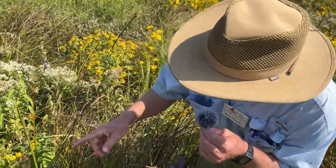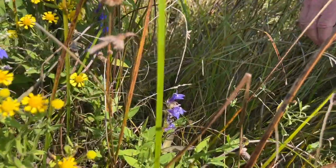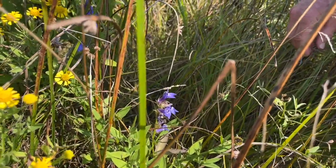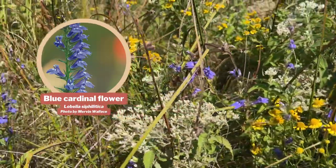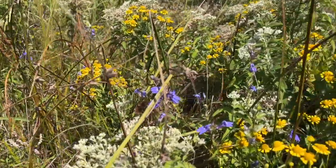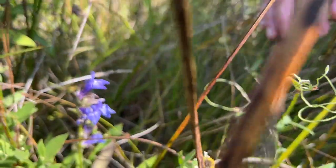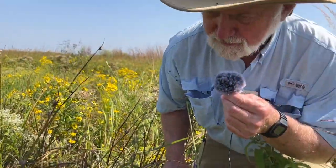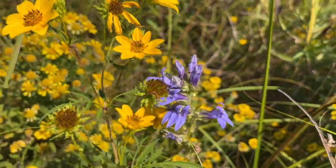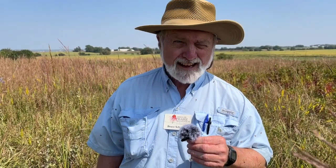Beneath the sneezeweed and boneset here in this part of the swale you can also see the bright blue flowers of this lobelia — called great blue lobelia, or sometimes called blue cardinal flower, because these flowers are in the same genus and very closely related to cardinal flower, which is a very striking red-colored flower. This one is blue — the great blue lobelia or blue cardinal flower.